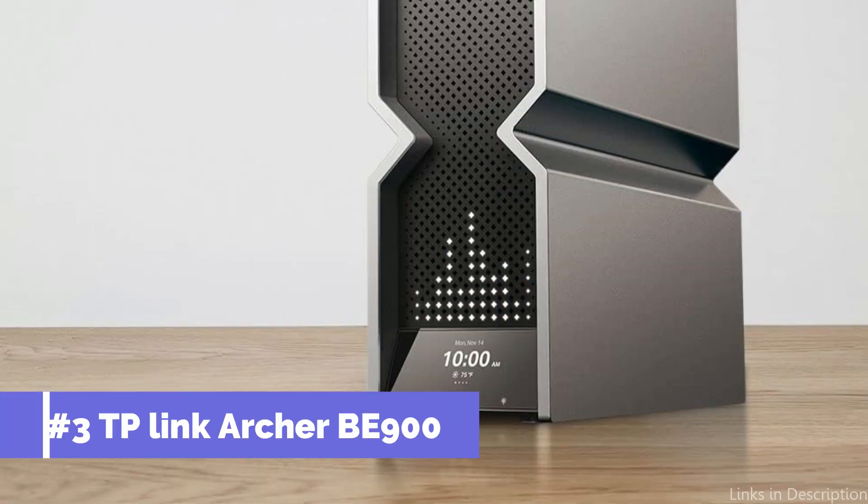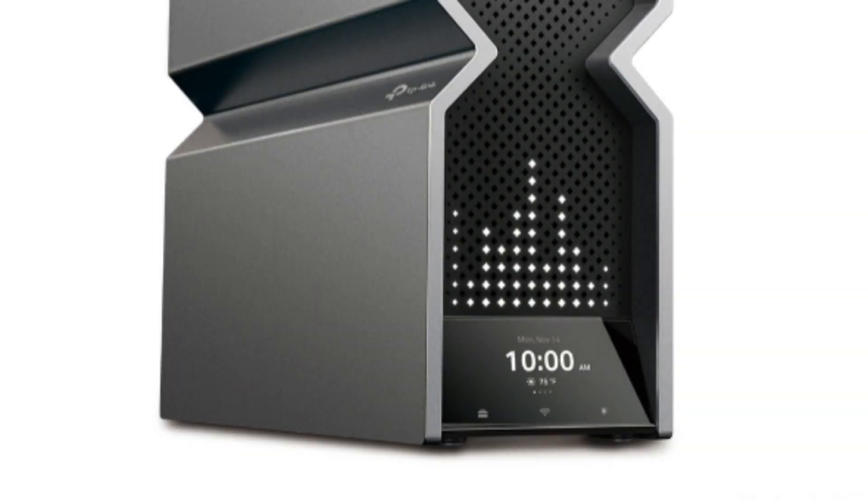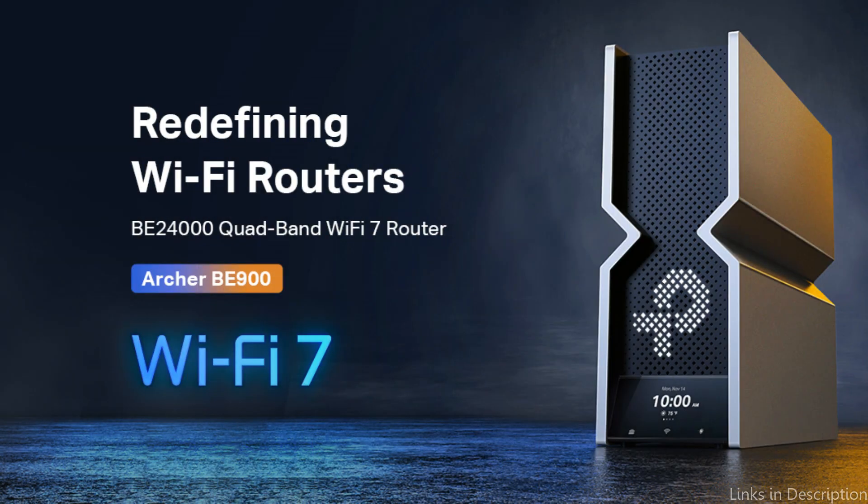On number three, we have the TP-Link Archer B900 Wi-Fi 7 router. With strong Wi-Fi 7 performance, blazing-fast wired connections, a fresh design, and a user-friendly touchscreen and LED screen, it enables the complete operation of your devices.